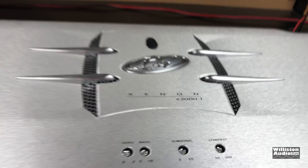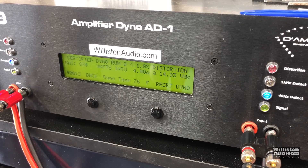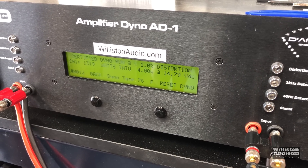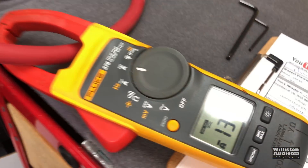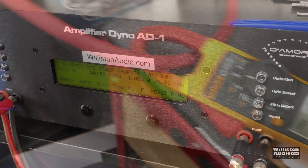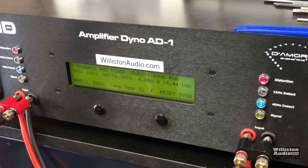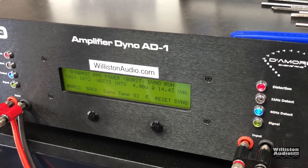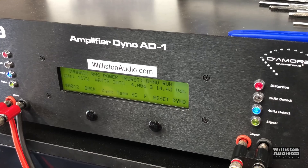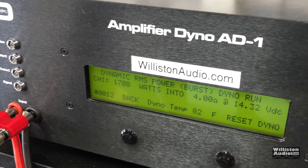First up, let's try the 4 ohm test. We're going to assume it's rated 2000 watts, though we're not really sure based on the other ratings. Certified result: 1319 watts at 14.79 volts — we did not get close to 2000 watts. This is the prototype, maybe why they didn't release it. Dynamic test still didn't hit 2000 watts — we got 1600 and 1708 watts at 14.32 volts.